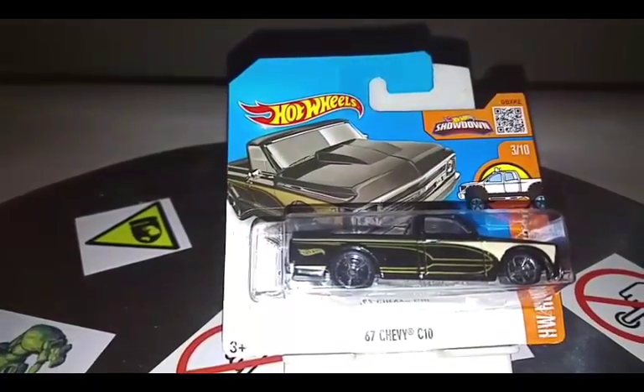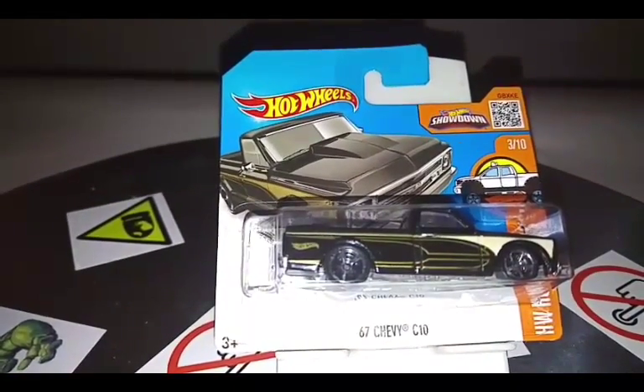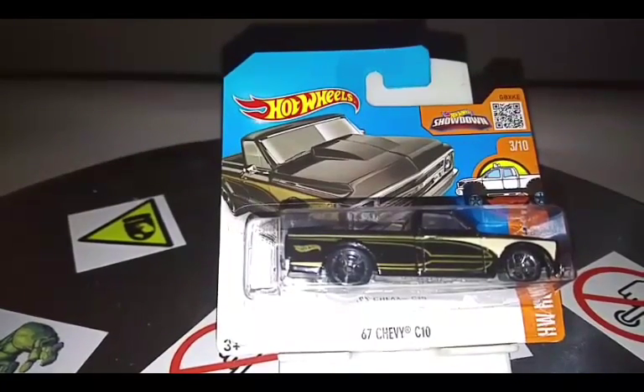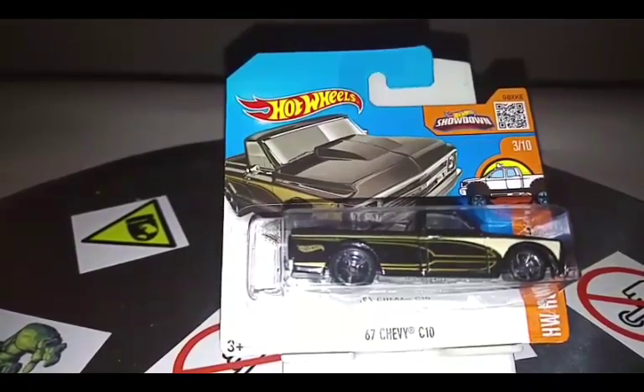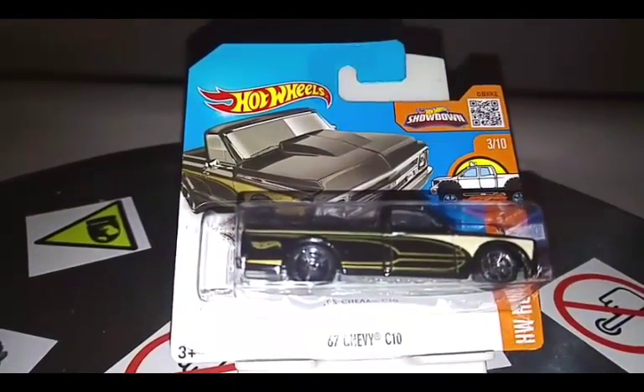Hello YouTubers, thank you for joining Hot Wheels Brian today. We're taking a look at one of my favorite trucks — it is the '67 Chevy C10 from the Hot Wheels truck series. It's number 3 out of 10 and it's overall just a beautiful, beautiful truck.